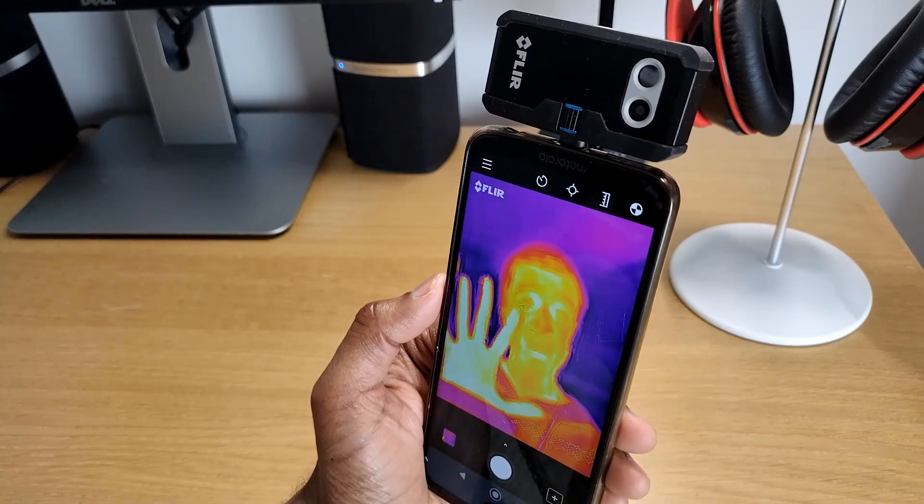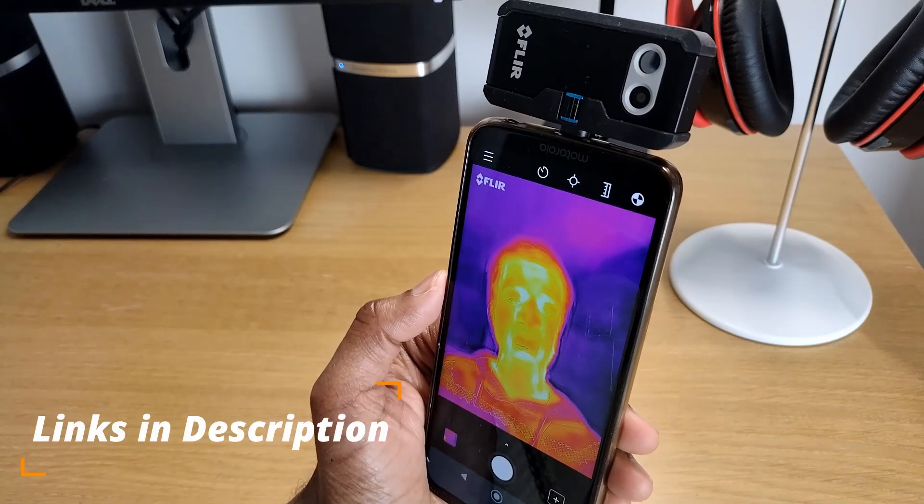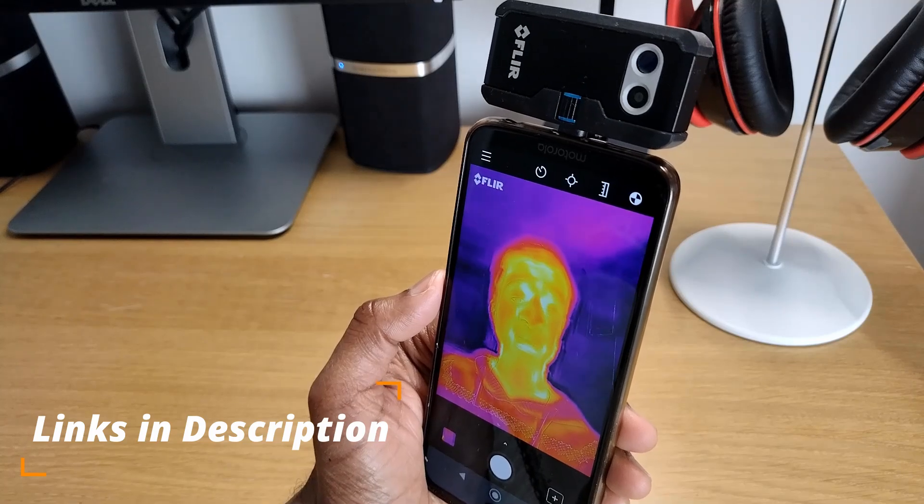I'll show you five areas where we were losing heat from and five low-cost simple solutions we've put in place to reduce this.